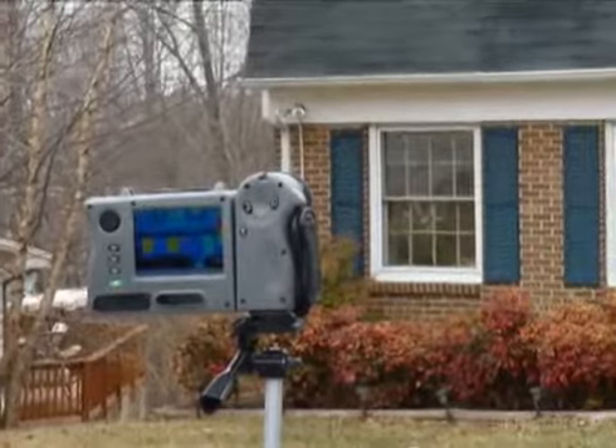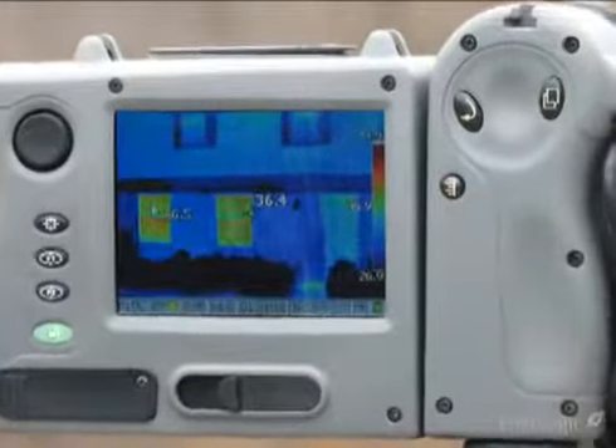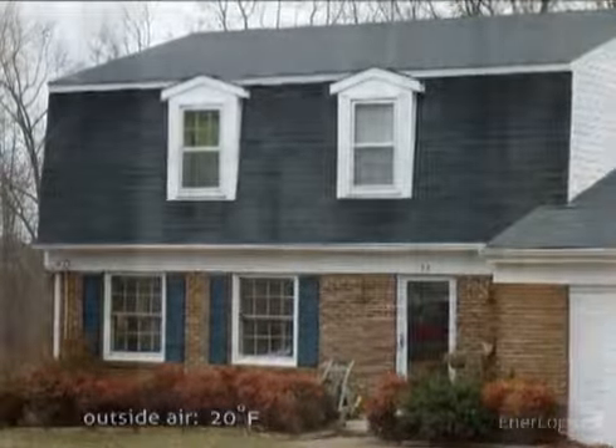This impressive increase in insulation performance can best be demonstrated using an infrared thermal imaging camera. Let's look at a home on a cold and overcast winter morning — the outside air temperature is around 20 degrees Fahrenheit.